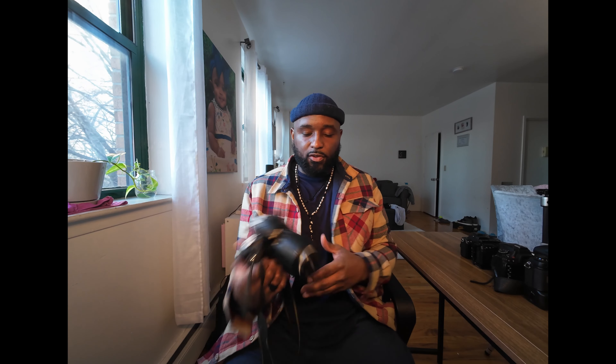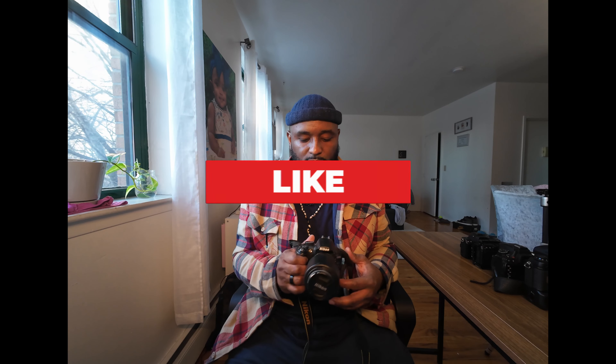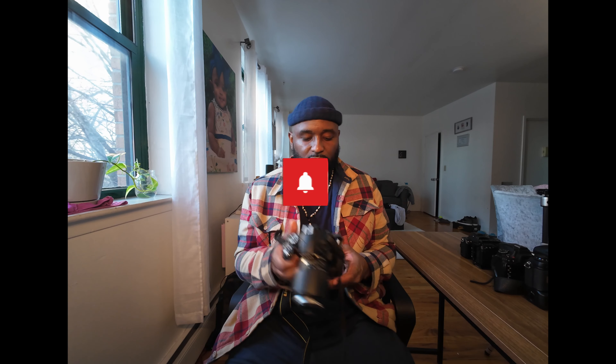Next is my Nikon D3100 — this is a crop sensor camera. This is the camera that got me back into photography. One of my favorite pictures I took with it was at a wedding I shot. Someone said to me this camera is very powerful for such a small camera. I don't remember exactly why I bought this one over any other camera, but this was the camera that got me back into it after I sold all my gear. I said to myself I want to get back into photography, and the best camera I could afford for the price was the D3100. I also bought a camera grip so I could take portrait shots.